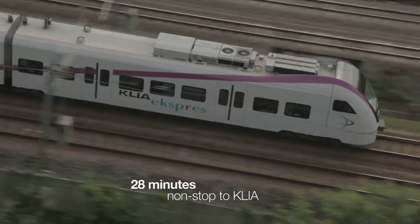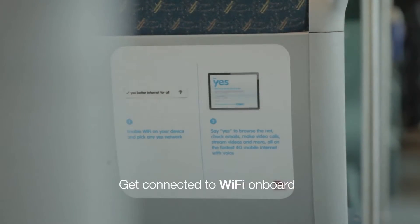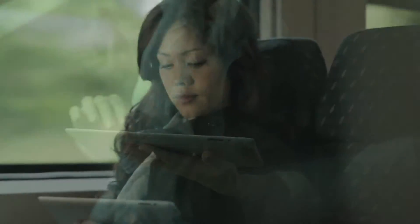It's a safe and smooth ride that takes only 28 minutes to reach the airport, and while I'm on my way, I can use wireless broadband internet on board. I think I'll book my return ticket right now.